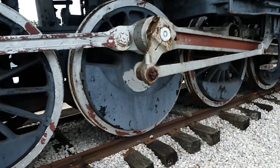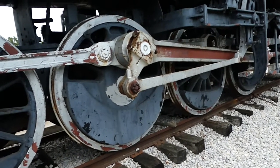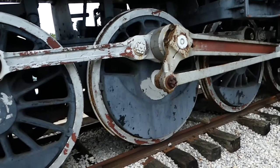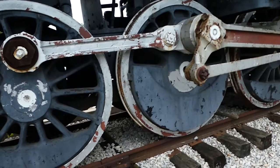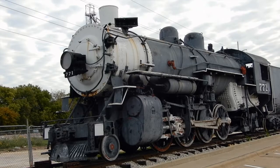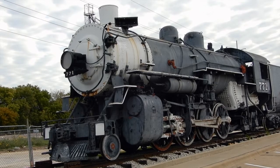Number 771 was donated to the city of Victoria, Texas, in 1955. The city of Victoria sold the locomotive to the Grapevine Vintage Railroad in 2001 for $10, and it is now on display in Grapevine on West Dallas Road near Main Street in Grapevine, Texas.